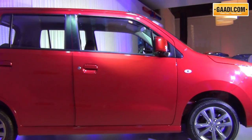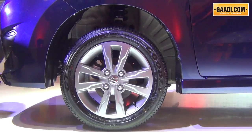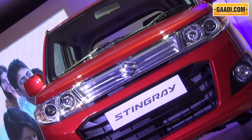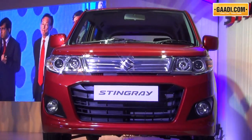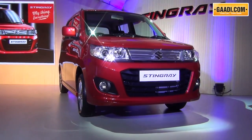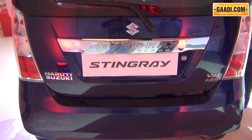Changes on the outside are a lot. For example, the new Stingray comes with gunmetal grey coloured alloys for the top end version. It also gets projector headlamps, a stylish front grille, sporty side skirts, and the B pillars are blackened out. All these go a long way in making the bolder Stingray stand out from the crowd of other hatchbacks.